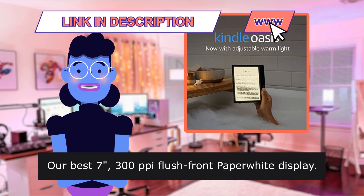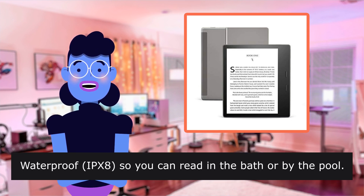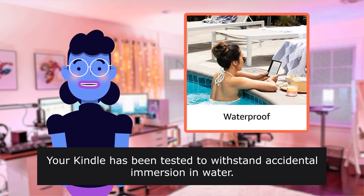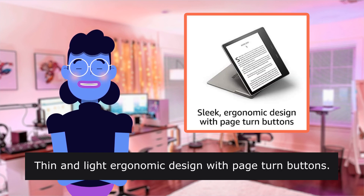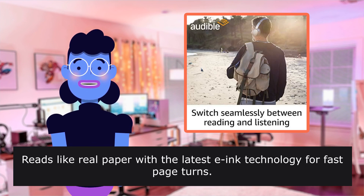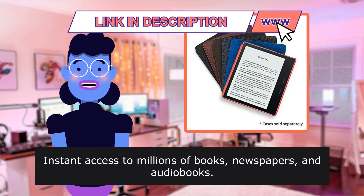300ppi flush front Paperwhite display. Adjustable warm light to shift screen shade from white to amber. Waterproof IPX8 so you can read in the bath or by the pool — your Kindle has been tested to withstand accidental immersion in water. Thin and light ergonomic design with page turn buttons. Reads like real paper with the latest e-ink technology for fast page turns. Instant access to millions of books, newspapers, and audiobooks.